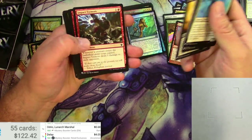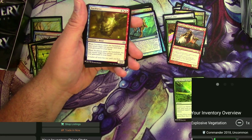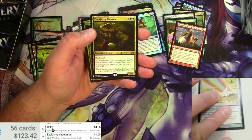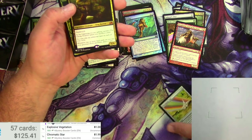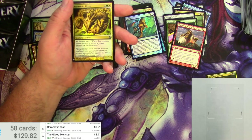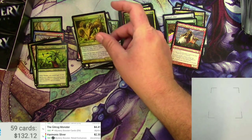Slipstream Eel. You've got to look through the commons because there's actually uncommons — you might get an Explosive Vegetation. There it is: it's a buck — very good card. A Nuclavie, Chromatic Star, this is another one. And the Gitrog Monster! Mystery Booster: $1.99 — the other printings have been going up over the years. And a foil Harmonic Sliver. Regular: $7.99, Mystery: $4.41. And the foil Harmonic Sliver — Mystery Booster: $2.30.